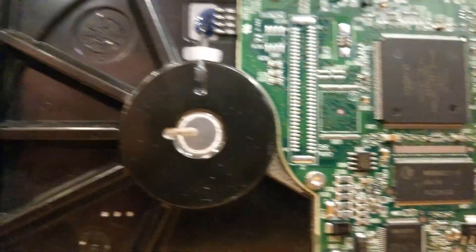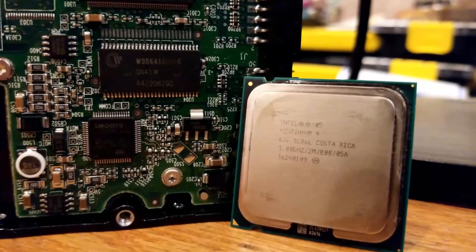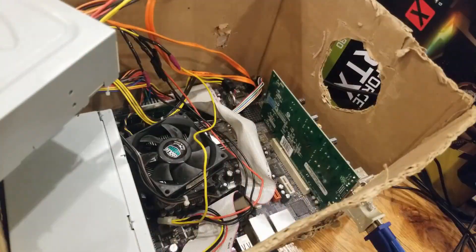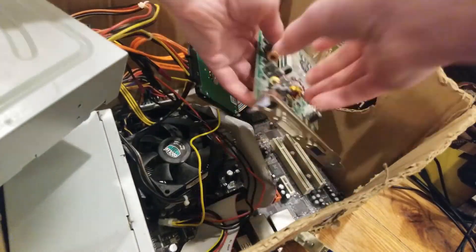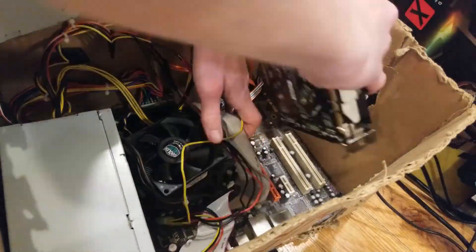Originally this motherboard came with the Intel Pentium 4 631, a single core processor clocked at 3GHz that never much impressed me. I also installed my own GeForce 6200A into the system, but that was considered low end even when it was released 16 years ago.